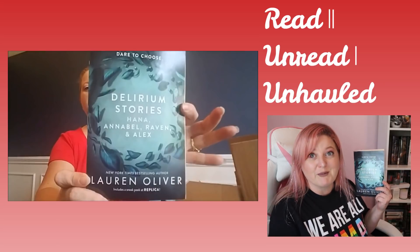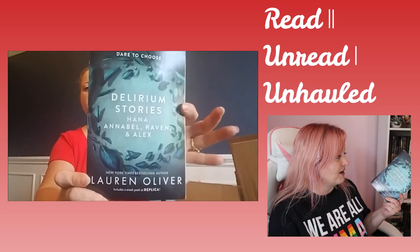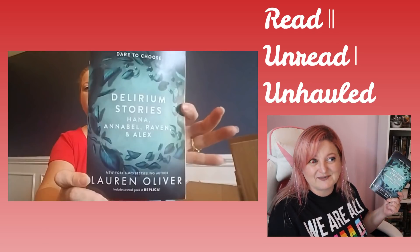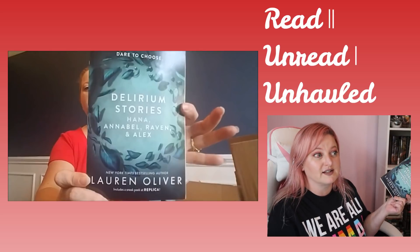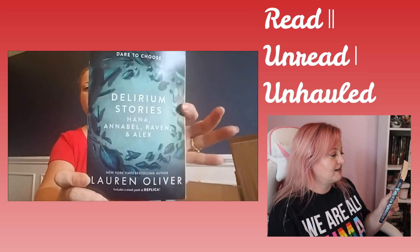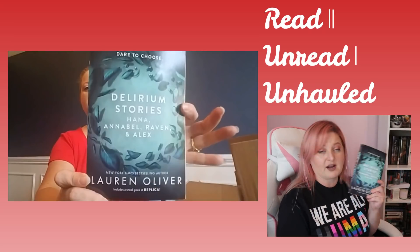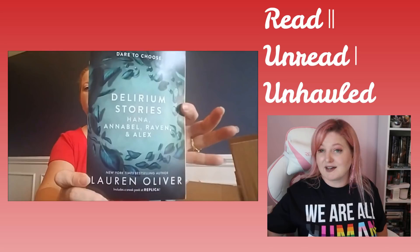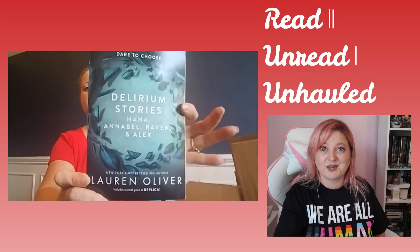I don't remember anything about them. So if I were to read this, I might have to reread the series. But this is short stories about these four characters. So that is the first book in this video you can vote for.